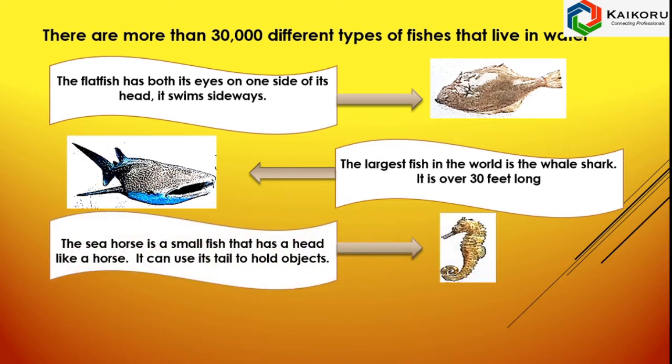This is Sea Horse. It is a small fish whose head looks like a horse. It can use its tail to hold objects.